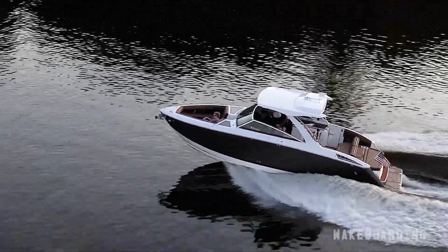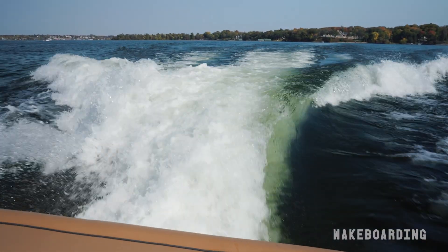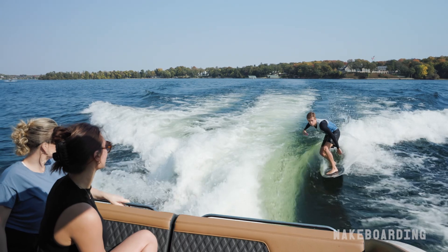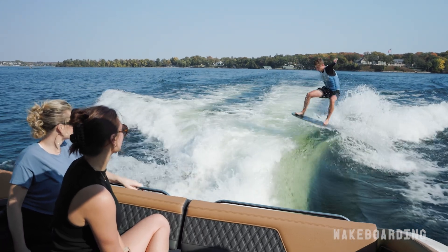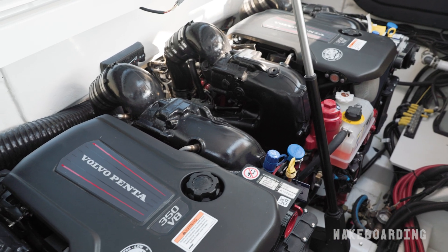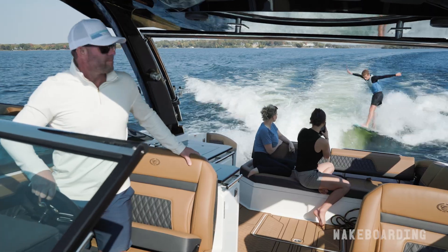When you're working with the surf package, when you trim the forward drives up, they actually direct thrust down, dropping the stern of the boat further into the water, increasing the displacement, and helping you produce a larger wave to surf on. In fact, with the twin forward drive system on a boat as big as the Cobalt R33 Surf, you don't even need a ballast system.